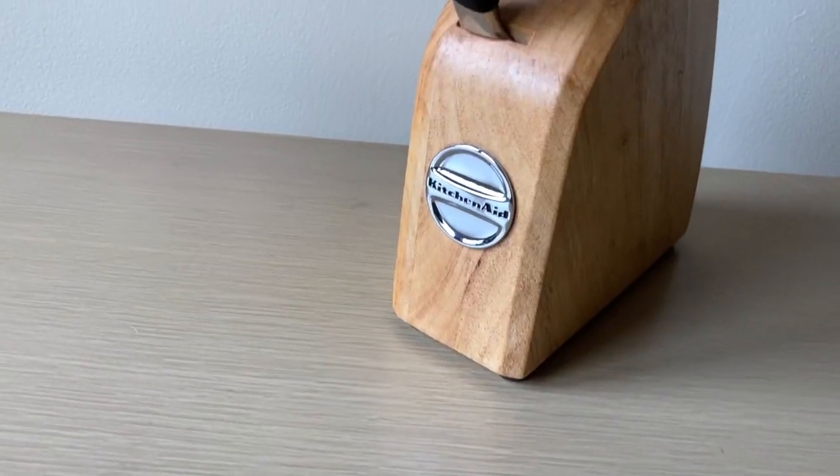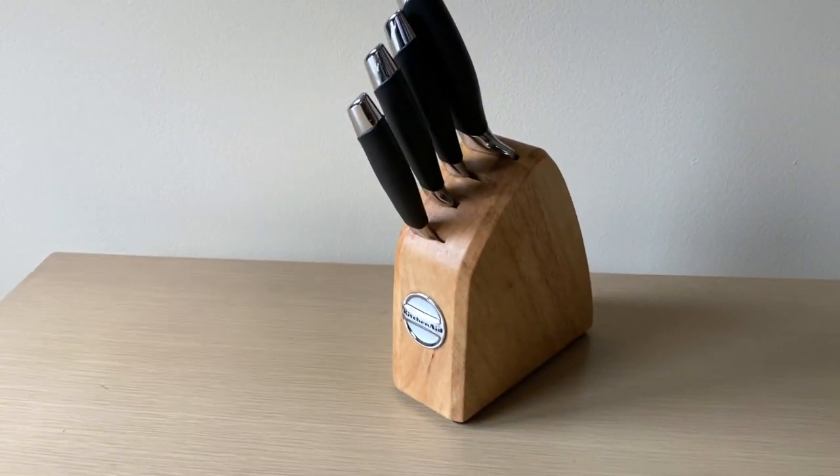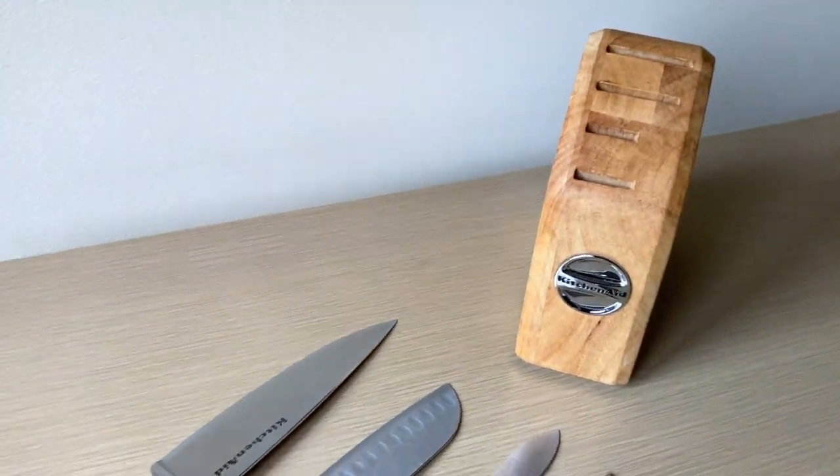Another kitchen item I consider a great minimalist purchase is my knife set. I can't remember how long ago I purchased it, but it's just four knives. I was really attracted to it because it's very basic — it just has the items I need for food prep and doesn't have a bunch of others that aren't useful to me. Most knife sets are really big and bulky with a ton of different pieces, but this one is a minimalist knife set. It basically has two larger chopping knives, a smaller paring knife, and a serrated blade great for cutting bread.